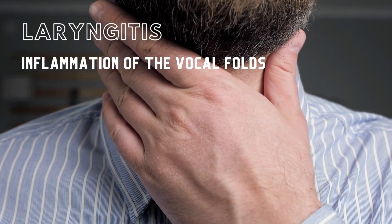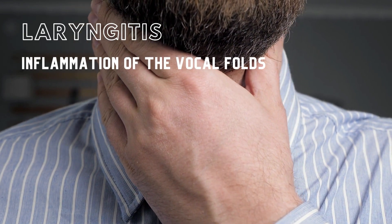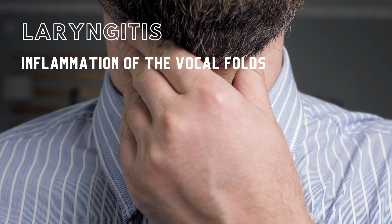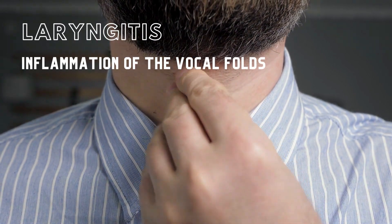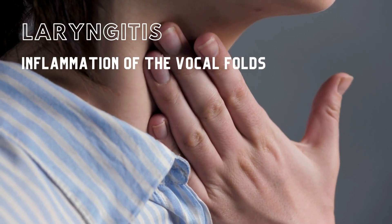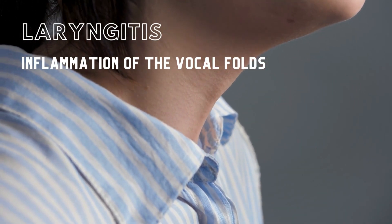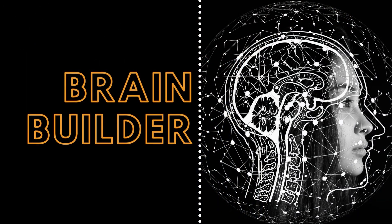Laryngitis is an inflammation of the vocal folds. This inflammation alters the way the vocal folds come together and, as a result, alters the sound of the voice. Laryngitis changes an individual's voice pattern or causes a complete loss of the voice for a period of 7 to 10 days. Next we will look at the symptoms, causes, and treatments for laryngitis, and finally give a patient example.